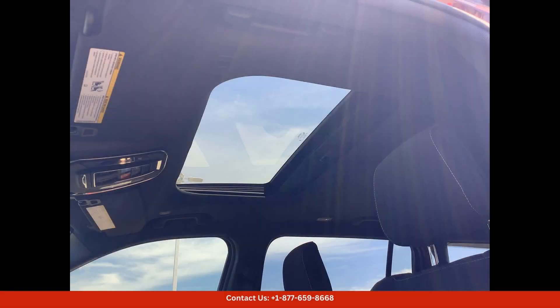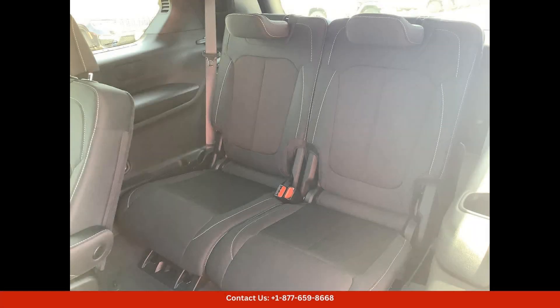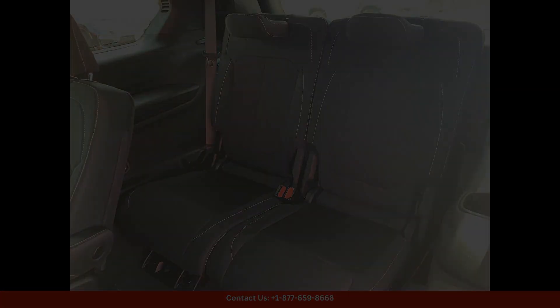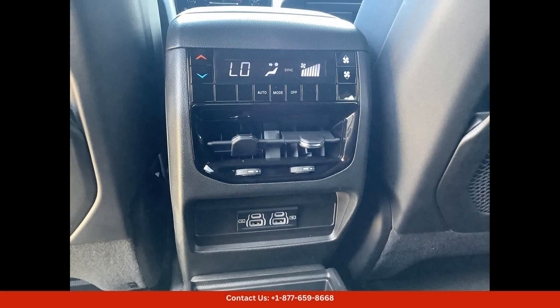This Jeep Grand Cherokee L Laredo X features a bold and eye-catching Velvet Red Pearlcoat exterior that is sure to turn heads wherever you go. The sleek and aerodynamic design of the vehicle is complemented by stylish accents and chrome detailing, giving it a modern and upscale appearance.